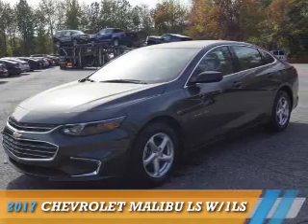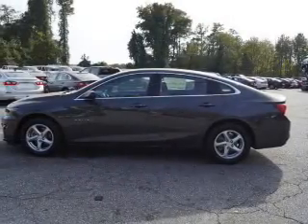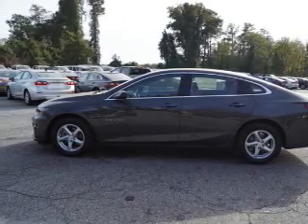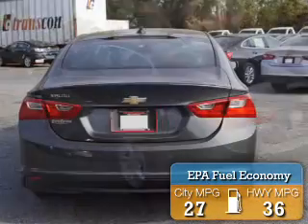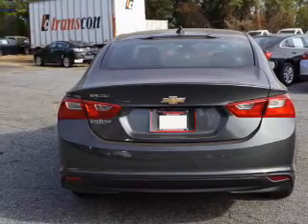Presenting the 2017 Chevrolet Malibu. It's powered by front-wheel drive, a 1.5-liter four-cylinder engine, and an automatic transmission. Great fuel efficiency saves you money by requiring fewer trips to the gas station. Features include an electric trunk and an alarm system.